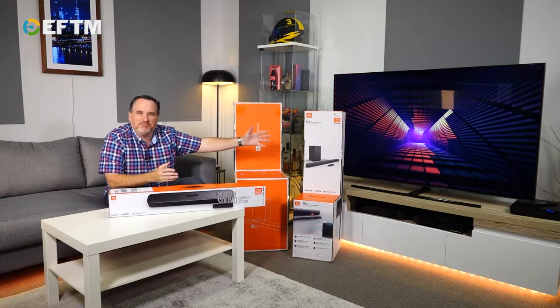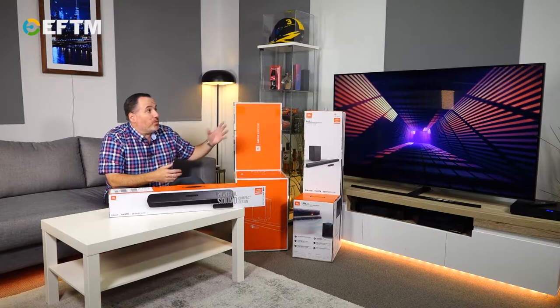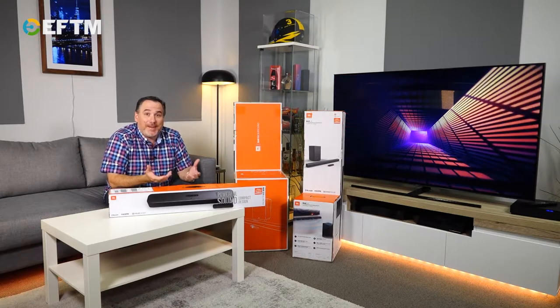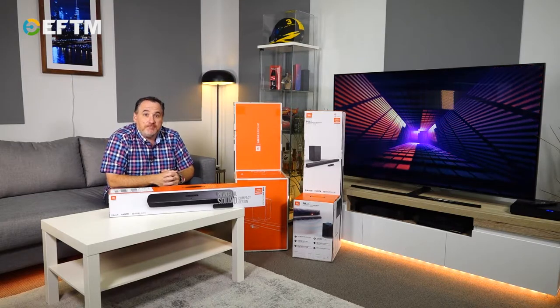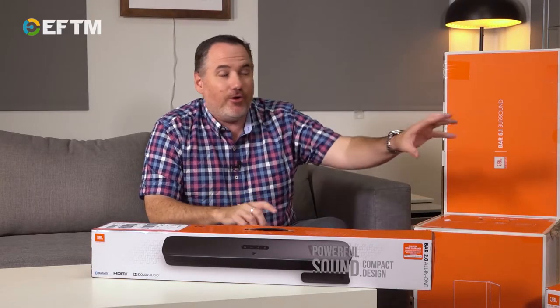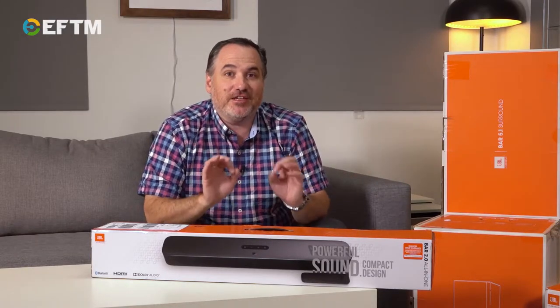Like most people, you've probably just got the TV sitting on an entertainment unit or mounted on the wall, relying on the sound from the TV. Now TVs have good sound — it's quite amazing to think the sound coming out of that thin little TV is actually able to fill your room. But when you put a soundbar on a good TV or an old TV, it just brings it to life.